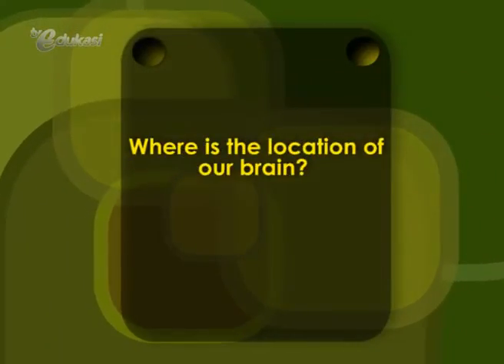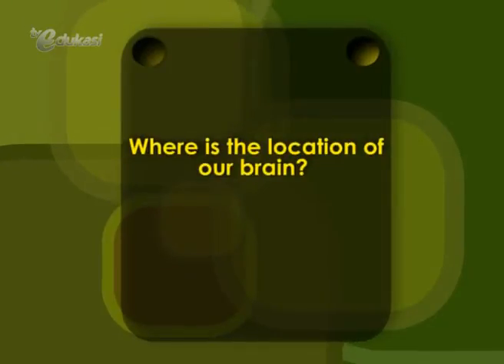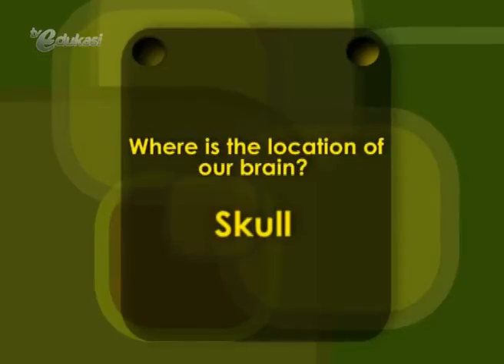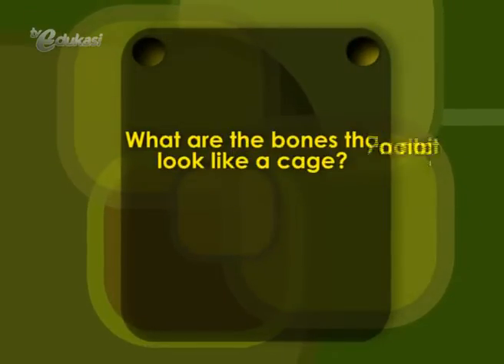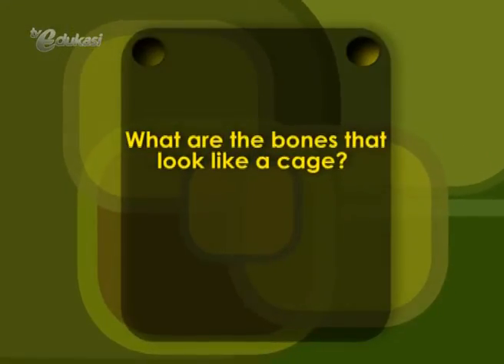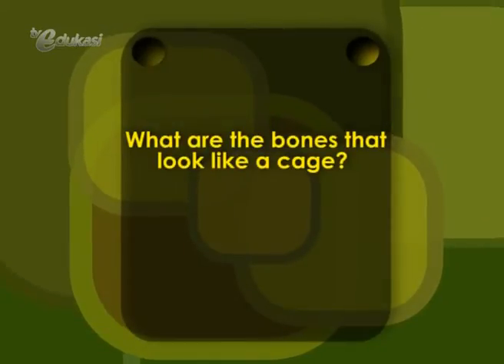Where is the location of our brain? The answer is the skull. What are the bones that look like a cage? The answer is ribs.